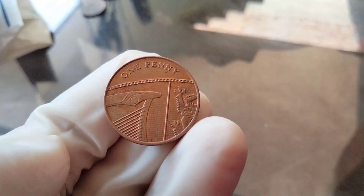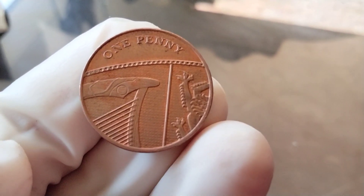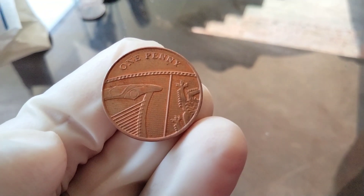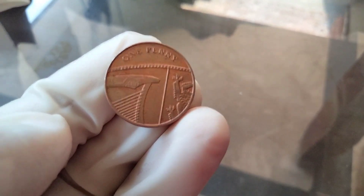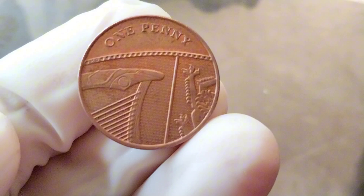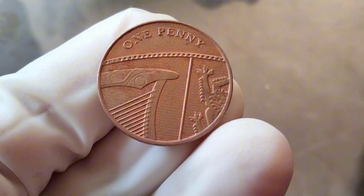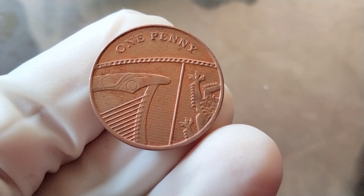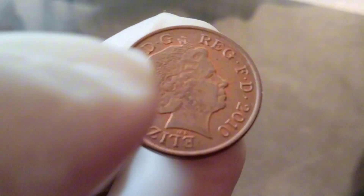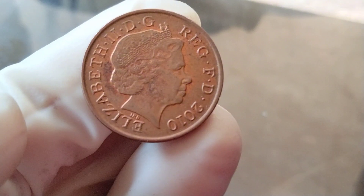Now let's talk about the current market value of the 2010 penny. Keep in mind that the value can vary depending on factors such as condition, rarity, and collector demand. While most circulated 2010 pennies are still worth just one cent, uncirculated or rare varieties can sell for more. It's always a good idea to consult a coin expert or use online resources to get an accurate estimate of your coin's value.